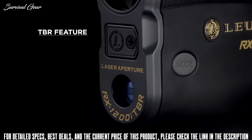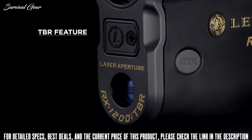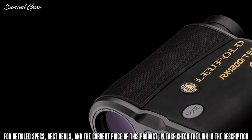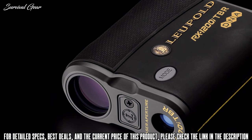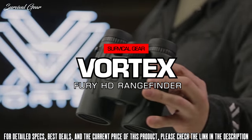TBR, or true ballistic ranging, gives you the exact equivalent horizontal shooting distance to your target for your rifle or bow, so you can accurately make any shot regardless of the angle. For rifle users, scope elevation adjustments or target holdover information can be displayed in minute of angle, milliradians, or inches, customized to their rifle.